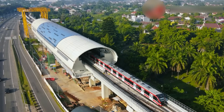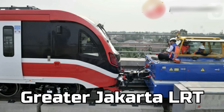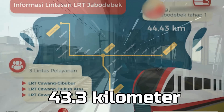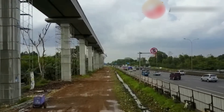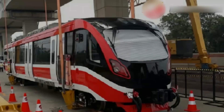This is the Jabodabek LRT system, more commonly known as the Greater Jakarta LRT. It is a massive 43.3-kilometer rapid rail transit system planned to connect the Jakarta city center to Greater Jakarta and its surrounding suburbs. This mega infrastructure project is estimated to cost a whopping 21 trillion rupiah.